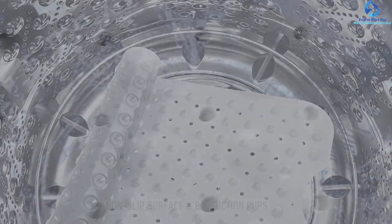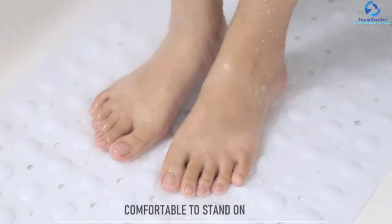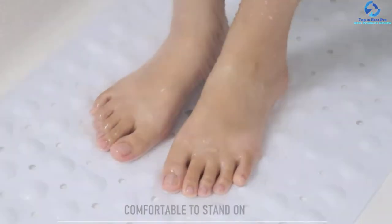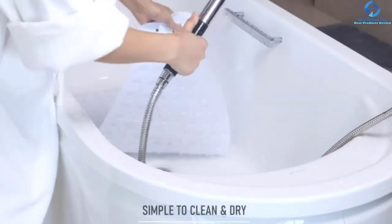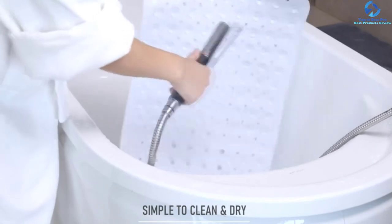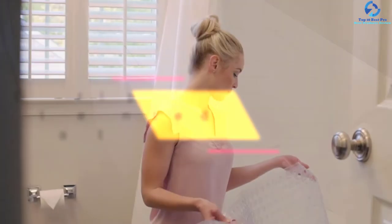The latex-free and BPA-free construction makes it easy to use consistently. It is machine washable, which helps you maintain it, and the PVC construction means you won't have to worry about durability. When looking for the most stable mat available for your bathtub, this one will suit your requirements.